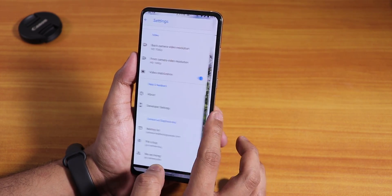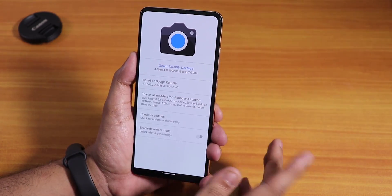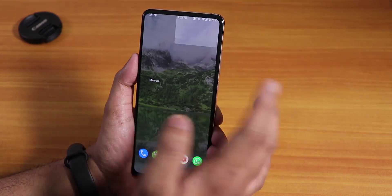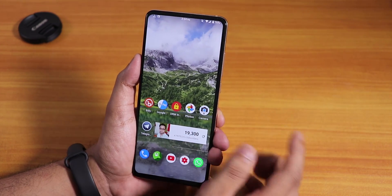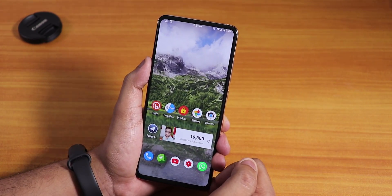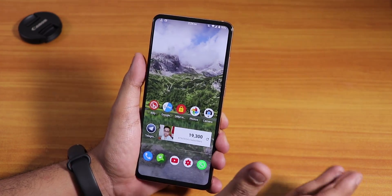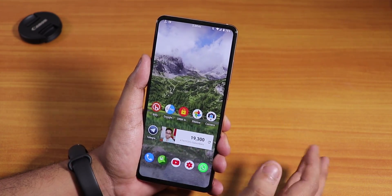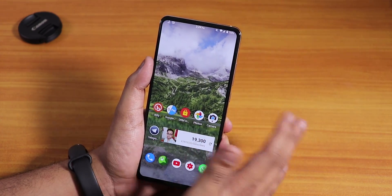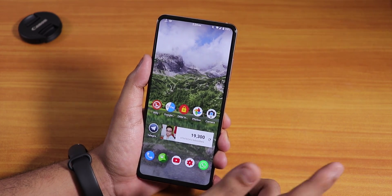Older GCam was not working on the 16th November LineageOS 17 build. After clean flashing the 17th November build, both the older and newer GCam are working fine with no issues.